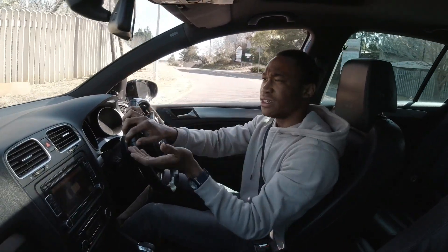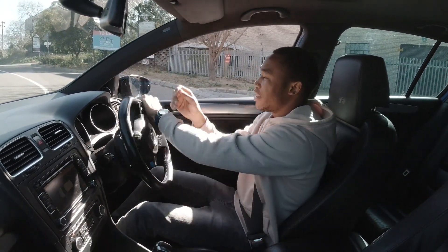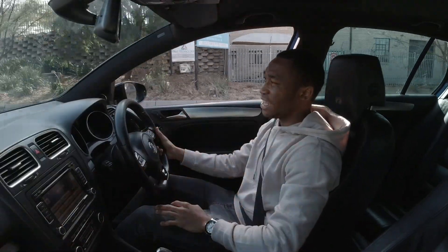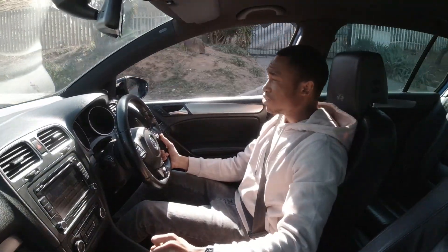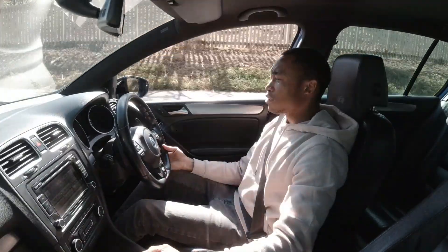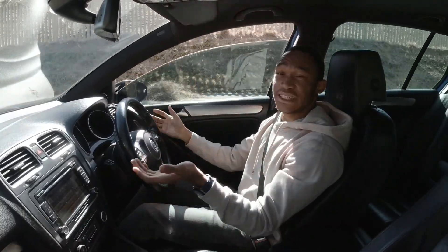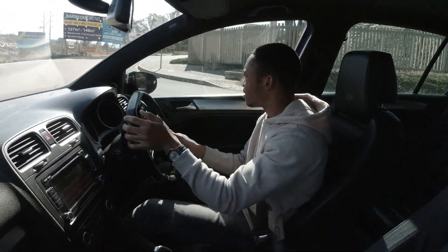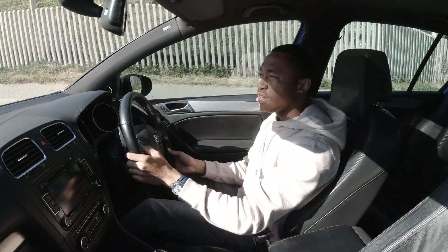They are trading for around 230,000 rand now. I saw a very low-mileage one with about 47,000 kilometers going for around 280,000 rand, which is not bad for what you're getting. That's pretty much it — I don't have anything more to say about this car. It's just incredible. It's absolutely worth the money.